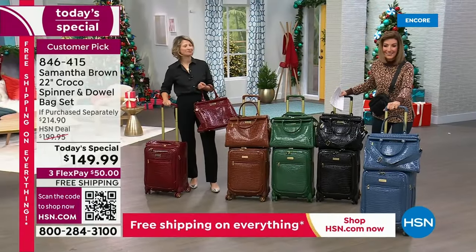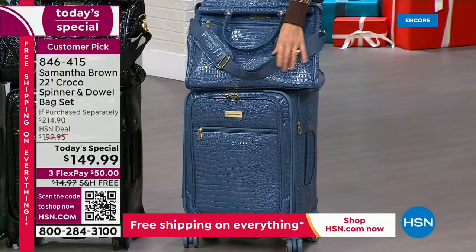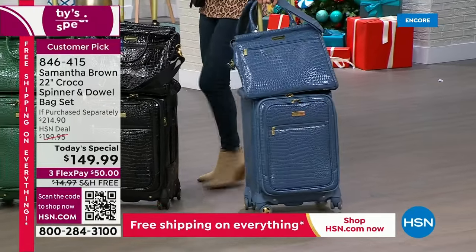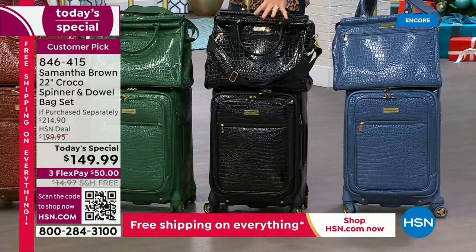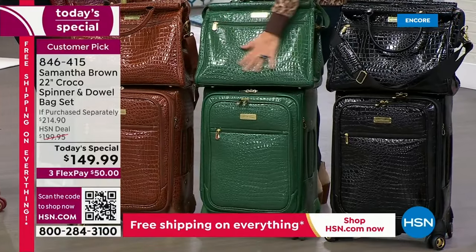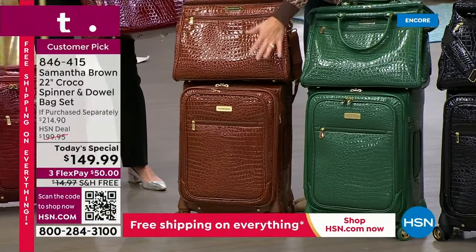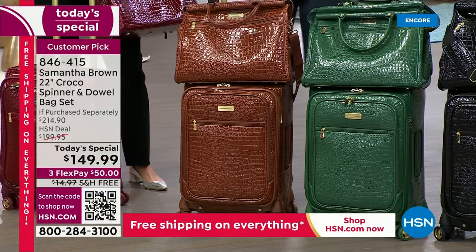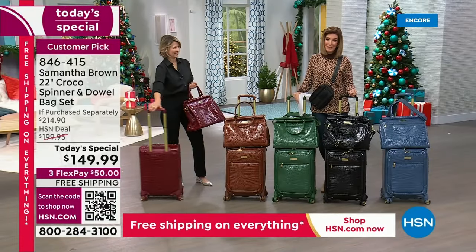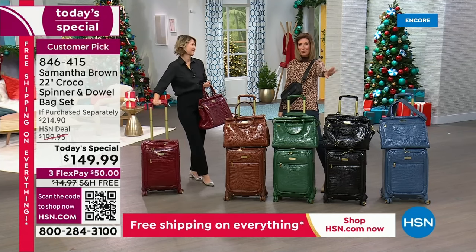This is her last Today's Special of the year, available only at HSN. The beautiful Dreamy Blue — her Bravo Blue — is back by popular demand. There's also black, and a new deep green, her first ever, which is sure to be a fan favorite. Chestnut is brand new and the most limited — don't wait. Burgundy is always a fan favorite and going quickly. With free shipping and flex pay, Samantha Brown is here to get us all ready for holiday travels.